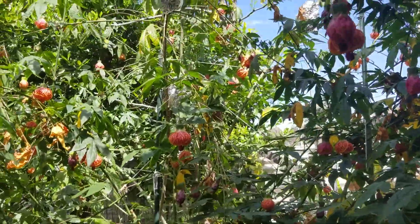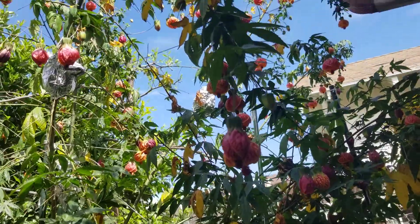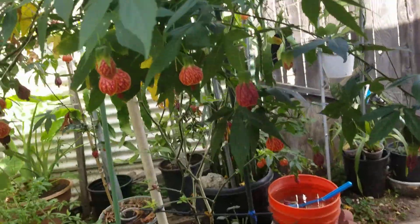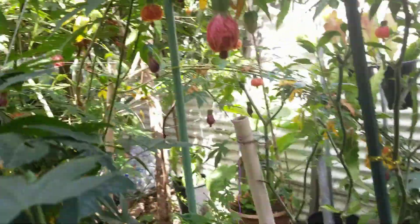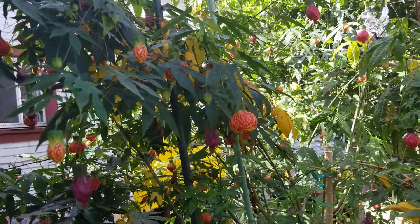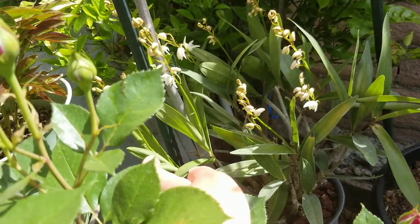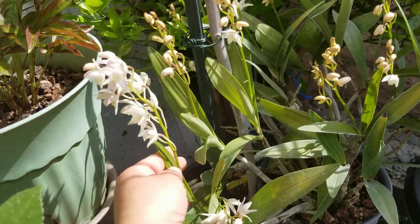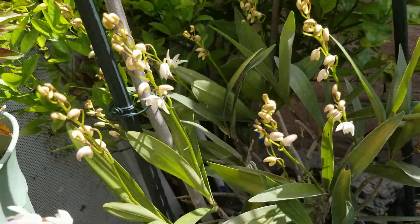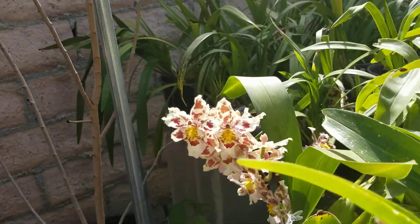It's a huge plant. And right here is more epiphyllum. And Cymbidium.